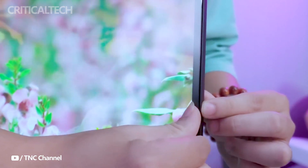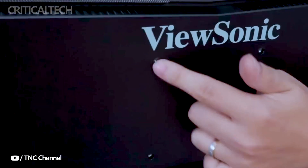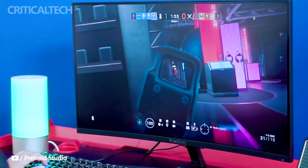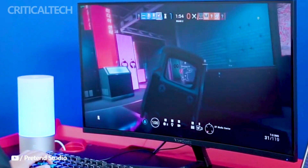While the stand of the ViewSonic provides tilt adjustment only, the monitor compensates with its array of gaming-focused features. The inclusion of technologies like ViewMode, AMD FreeSync, and NVIDIA G-Sync compatibility ensures a smooth gaming experience, eliminating screen tearing and stuttering.